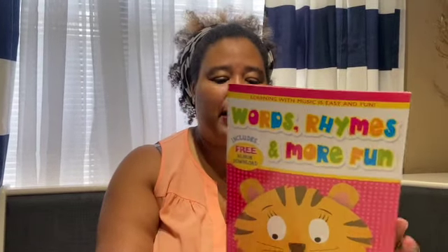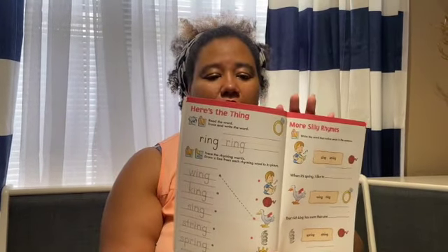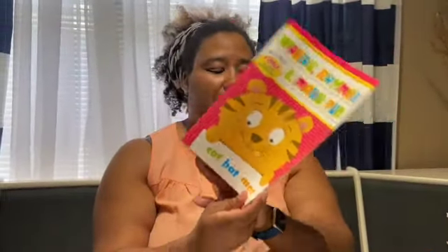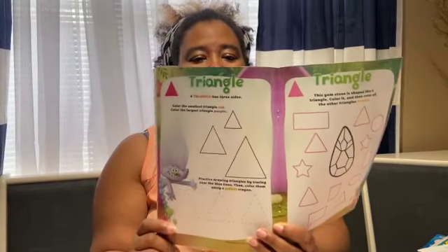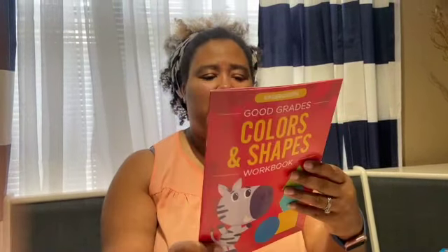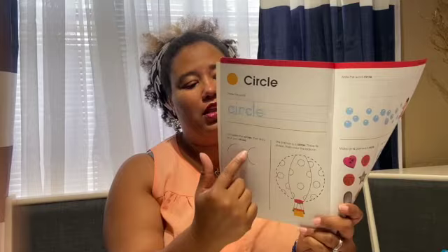Then we have a words, phonics, rhymes, and more workbook. She can trace and match the things that rhyme together, and it also has some writing in it. It's quite colorful and could be used for pre-K through kindergarten. Then we have a colors and shapes book — I picked this up because it's Minnie Mouse themed and she loves Minnie Mouse. We're teaching her about her shapes. She knows most of her shapes as well. And this one has Trolls on it and she likes the new Trolls movie. There's another colors and shapes workbook that actually teaches them how to write the word for each color and shape.